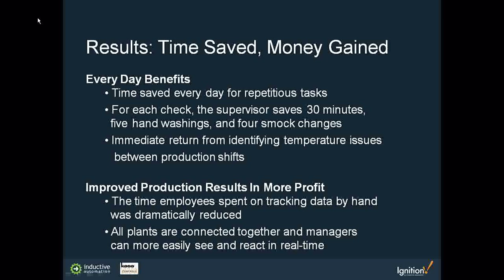The results were significant in time saved and money gained. Before the project, the maintenance manager recording quality and run-time data had to get a clipboard, go to the water station, scrub up, remove jewelry, put on a smock, beard net, hair net, and booties — then go out on the floor, record data points, come back, remove all gear, go back to the office, and enter the data. That was happening approximately four times a day per shift. That data was essentially stale — just four snapshots rather than real live shift production data. The system saved approximately 30 minutes, five hand washings, and four smock changes.